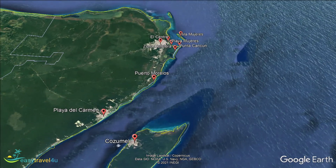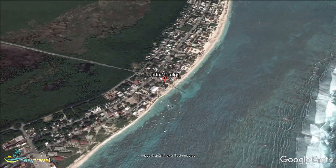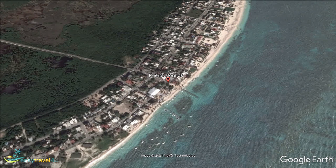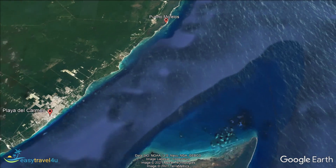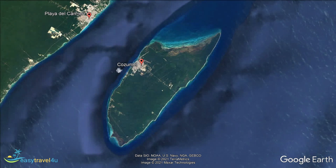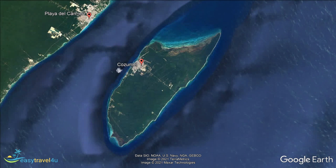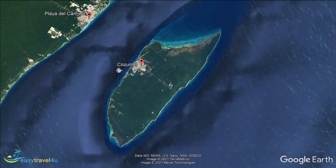Cozumel is a fairly undeveloped island off the Yucatan Peninsula, a 2-hour ferry ride from the mainland, unless you can afford a 12-minute flight from Cancun Airport. It is a regular stop for cruise ships, but if you are looking for a base that is quieter than Cancun, Cozumel is certainly an option. It is famous for its interesting diving locations — both reefs and submerged sculptures — as well as caves to explore. You may well meet sea turtles, manatees, and dolphins in the water, whether diving or sailing.